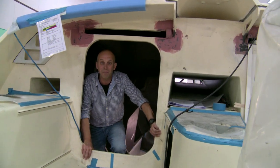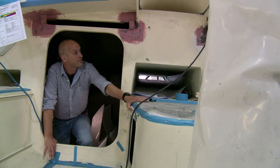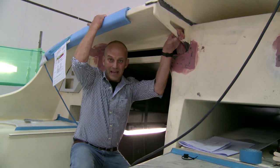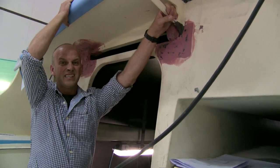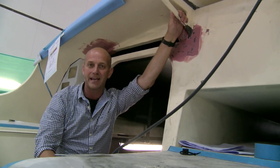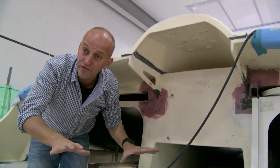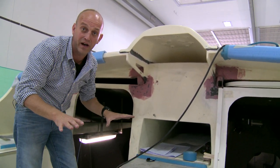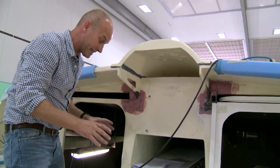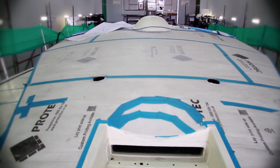Coming out of the companionway hatch — it's very different to the Volvo Open 70. It's very much influenced by the French single-handed boats. This lip I'm sitting under doesn't seem that big, but it's going to make a huge difference in protecting the crew. Here's another French influence — something we saw in the last race on board Groupama: a central winch. That didn't seem to hurt those guys, so hopefully it'll be a neat feature and a big bonus for the Volvo Ocean 65.